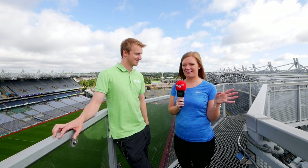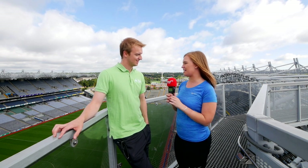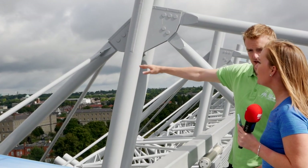What better place to do an interview than the top of Croke Park here on the Skyline. We're joined with Lee. Lee, do you want to tell us a little bit about the Skyline? We're on the roof of Croke Park and we run tours on the Skyline on the half hour every hour, starting at 10:30 in the morning — 11:30, 12:30, all the way up until half three. Tours last 90 minutes.